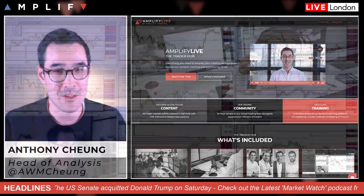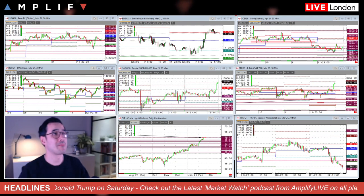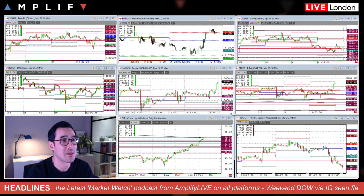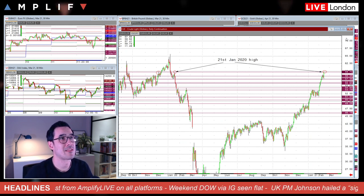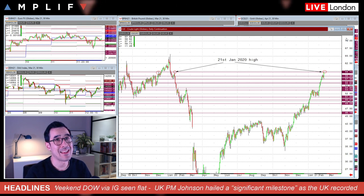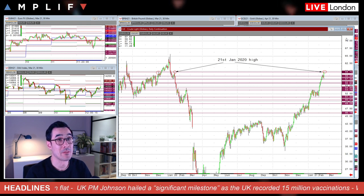Let's get straight into it and have a quick look at the charts. Still awaiting the market open, but there's a few charts I'd like to show you that I'm keeping an eye on at the open and generally throughout the week. This one is WTI crude.